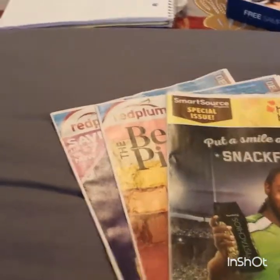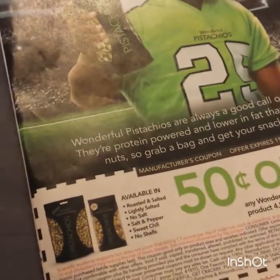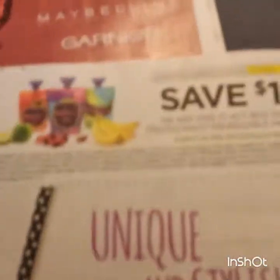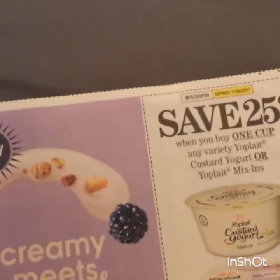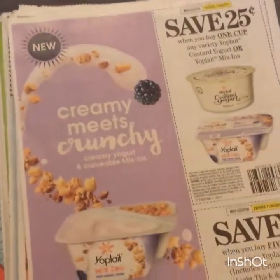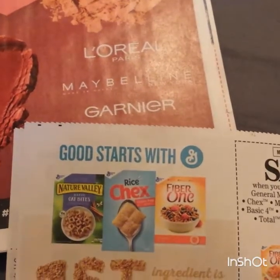For the Smart Source, we have 50 cents on one Wonderful Pistachios, four and a half ounce or larger. Then we have some Dole, any four-count squeezable fruit pouch. 25 cents on the Yoplait custard or Yoplait mix-ins - check out 5/1, see if they have a rebate. A dollar 10, 50 cents on five of the Yoplait cups.